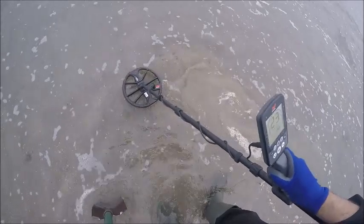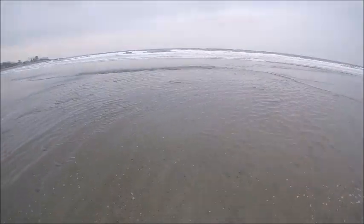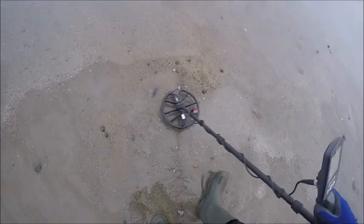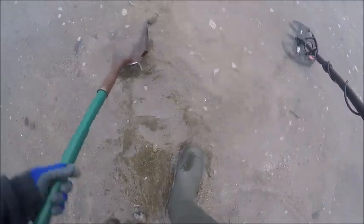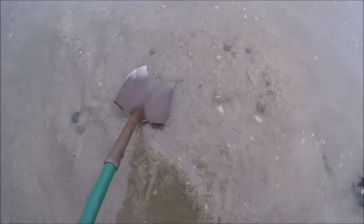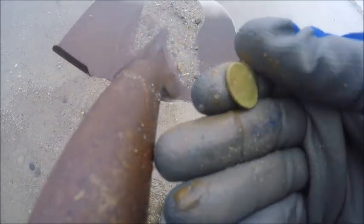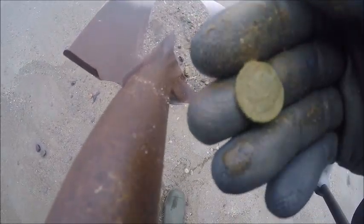Uh oh. I think I saw some silver. Let's wait for this tide wave to go out. I think I saw some silver — where did you go? 24. I think I see the edge of it. Silver! Look at that — look at that green. Might be a rosy. It's got that Frankenstein grayish green. I think we got some silver. Picked it over.